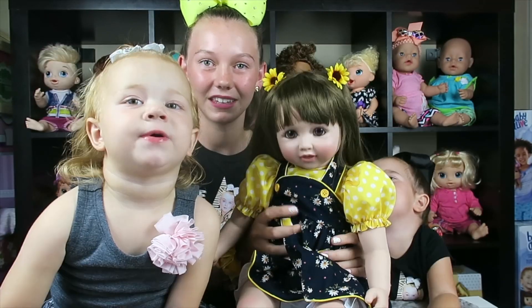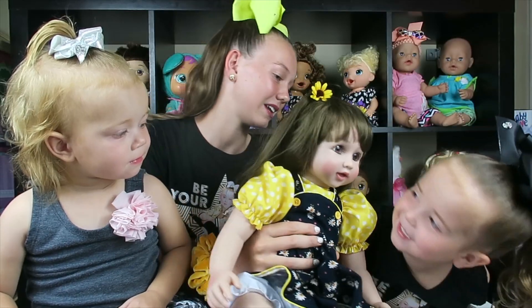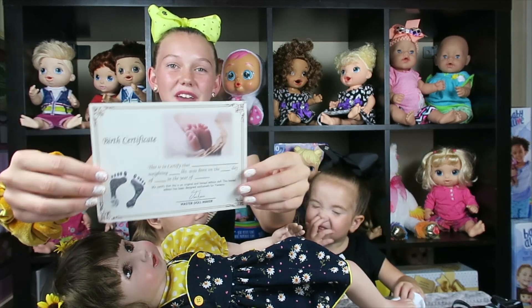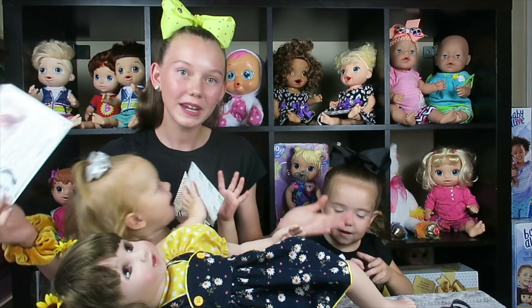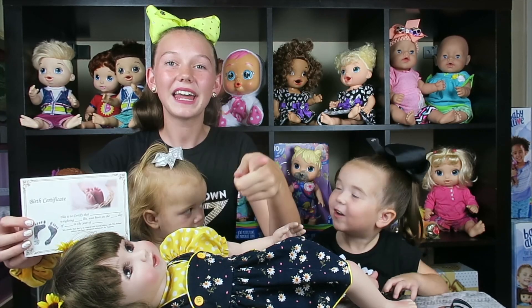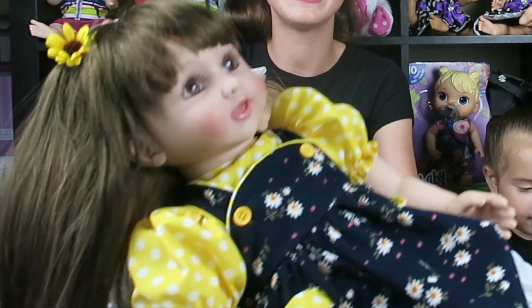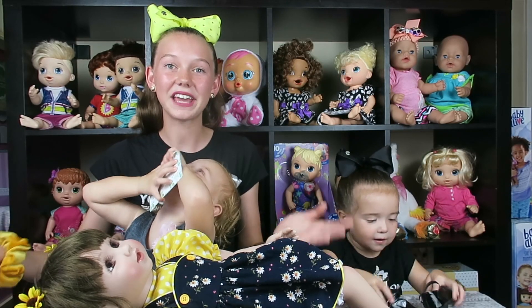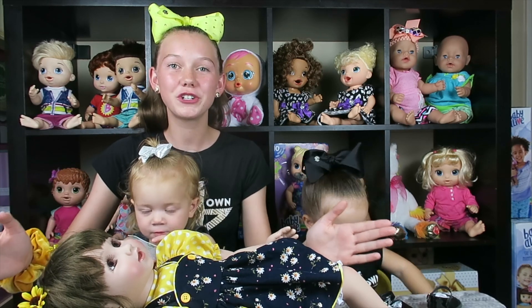What do you think of your new friend, Bella? Give the baby a kiss! And a hug! Oh, look what else we just found in the box — it's a birth certificate! There's a blank spot; we need to give our baby a name. Maybe we should ask our YouTube friends what they think. Let us know in the comments down below what you think would be the perfect name for our new brown-eyed toddler baby.